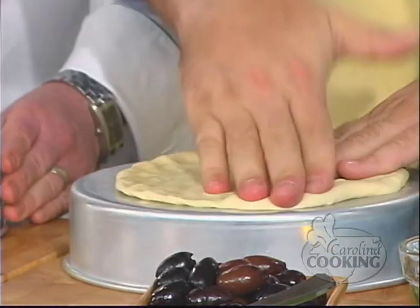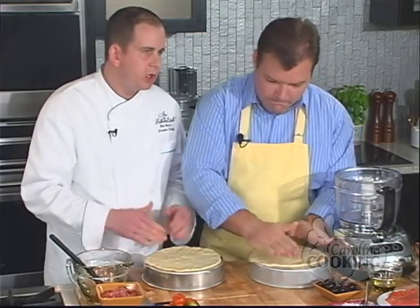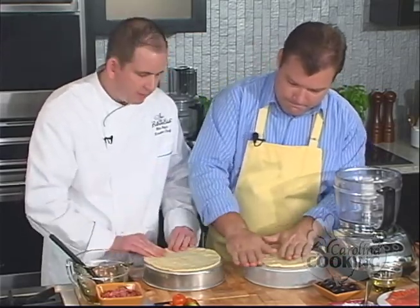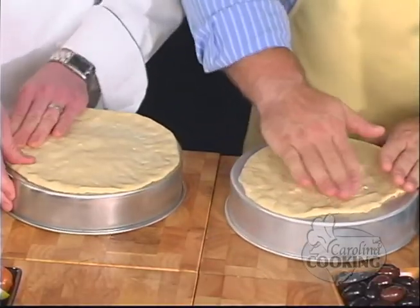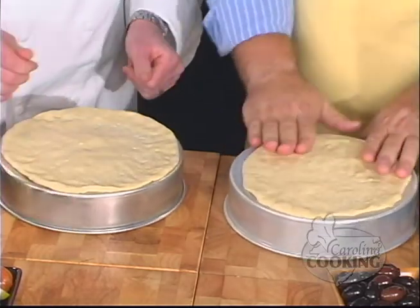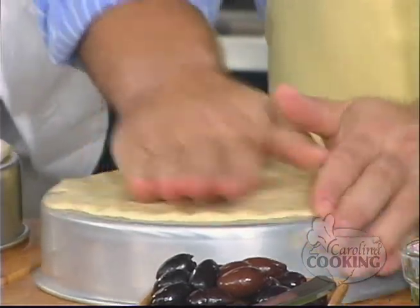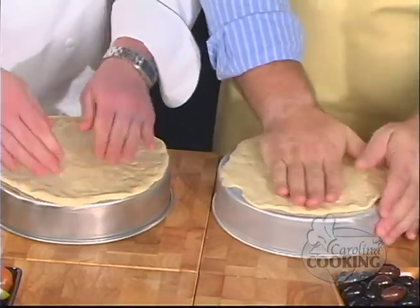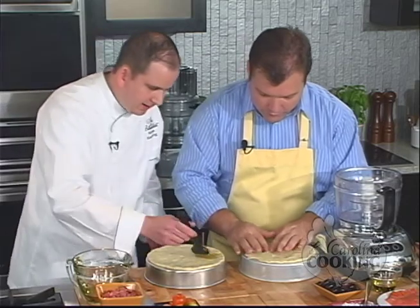I like them nice and flat because they get nice and crisp once you put them on the grill. We're actually grilling these. If you didn't want to fire up the barbecue outside, you could par-bake them in the oven and then put your ingredients on them. I just like them on the grill because with the olive oil in the dough you really get a nice crispness and a nice flavor from the grill. The dough is very glutinous so it has a tendency to pull back and resist a little bit.